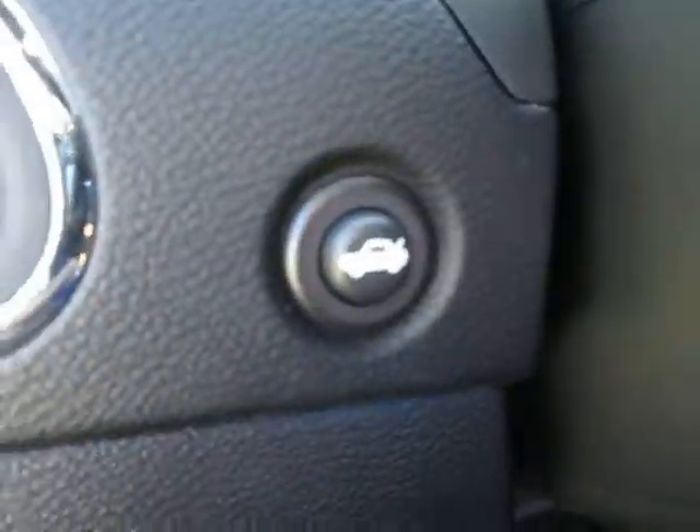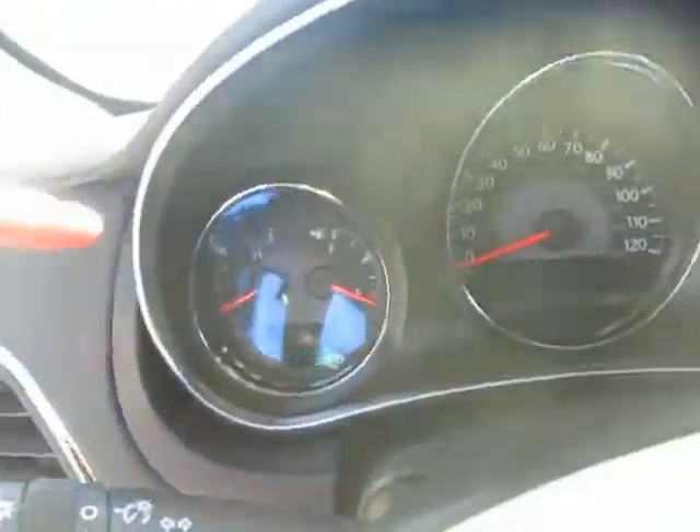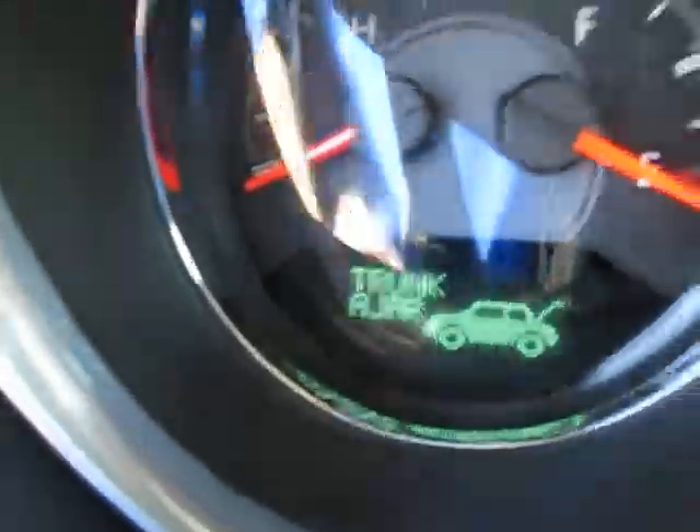We got electronic seat controls. We're gonna hop inside — see that we do have our trunk button right here, which we're gonna press right now. When we get back there, it tells you the trunk is open.